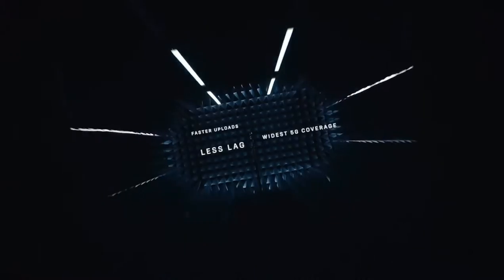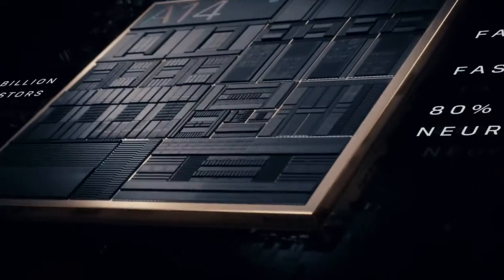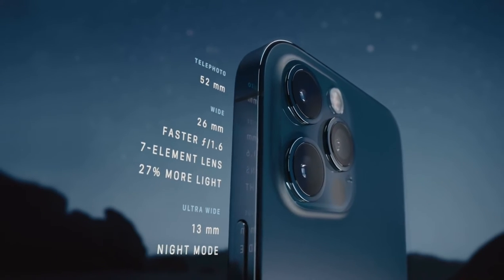The hardware and software have been optimized for the best 5G experience. The A14 Bionic has a smaller 5-nanometer transistor, which pushes the most powerful chip in the smartphone generations ahead. A new and improved pro camera system makes the iPhone 12 Pro the photographer's iPhone.